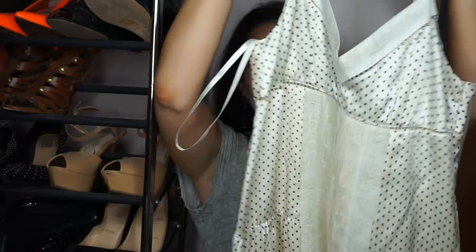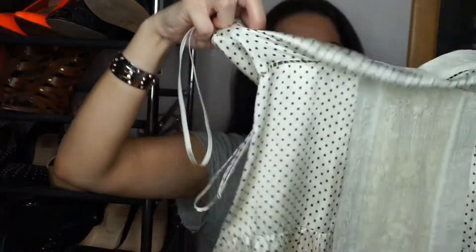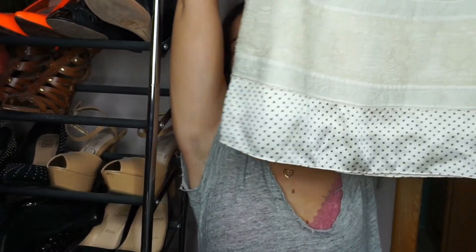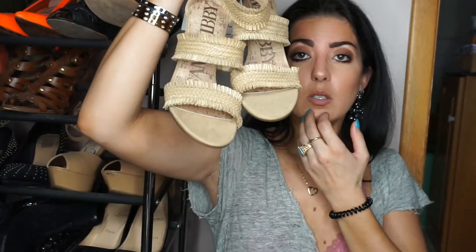BCBG was having a huge sale — this was like $14. It's a cute little sundress, just white silk, but look at the bottom detailing — I just thought it was really pretty. Really cute for the summer, just to go out to dinner. I think all this stuff I've been showing would be cute with these shoes.